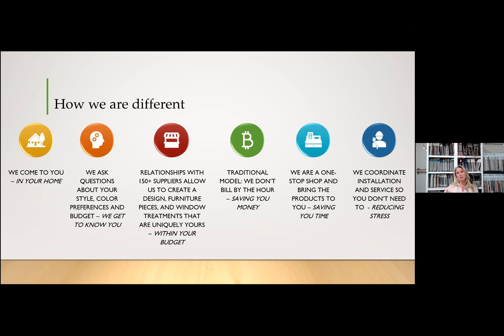We're a one-stop shop. We bring the products to you so you get to see the samples, the beautiful fabrics, right there in front of you. The best part is we coordinate all the installation and service so you don't have to. Right now it's a bit of a challenge with shipping disruptions due to COVID, with plants working half time, but we take care of that so you don't have to worry. We try to create a stress-free experience for you.